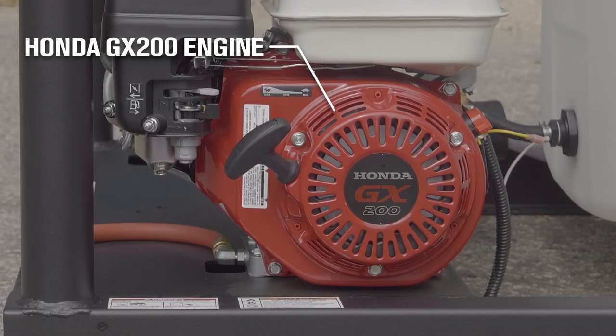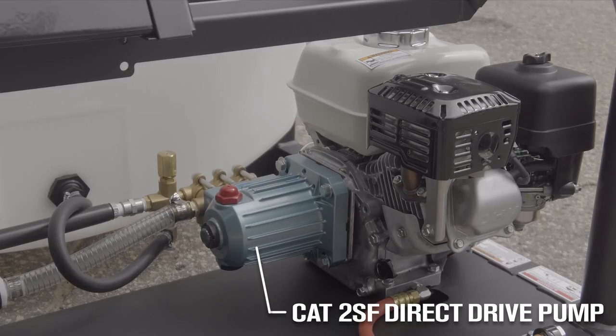Get reliable power from the commercial grade Honda GX200 OHV engine, plus a premium Cat 2SF direct drive triplex plunger pump.